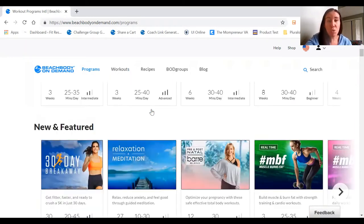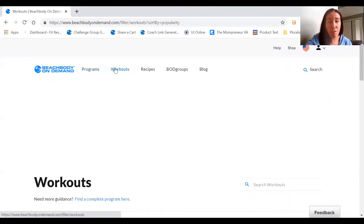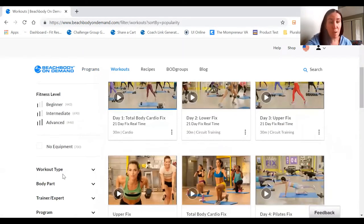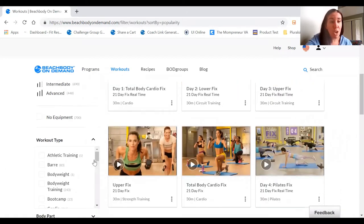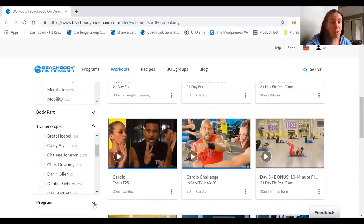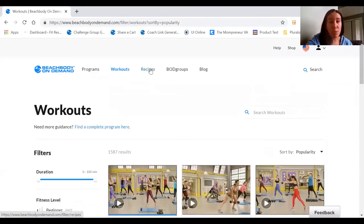I personally enjoy doing a combination of both, and you get access to both of those nutrition programs for life. Additionally, you get a year of access to Beachbody On Demand. And if you don't want to do a full program and just want to do a workout, you can easily find your fitness level, how long you want to work out, what kind of workout type, a specific body part, which trainer, or whether it should be part of a program. You can set all of these filters to make it super easy.